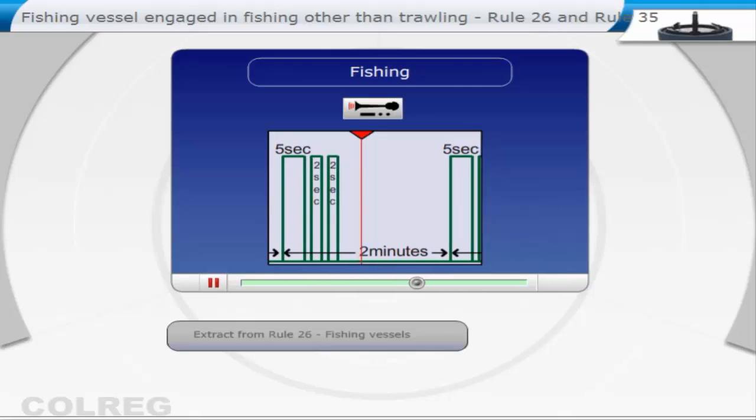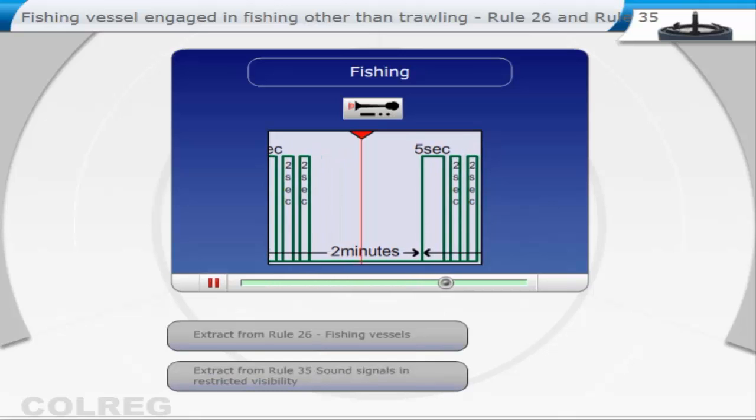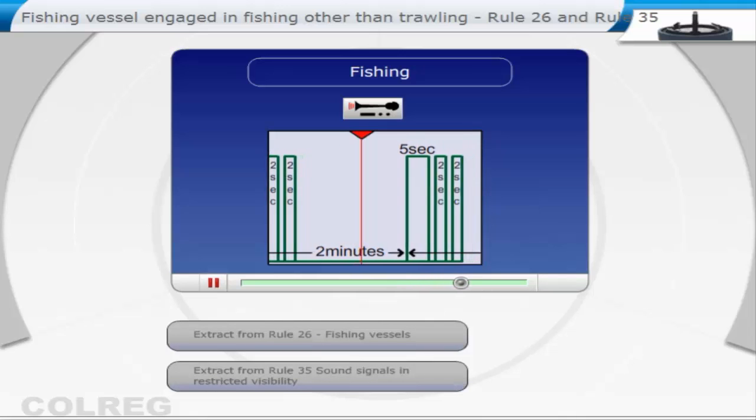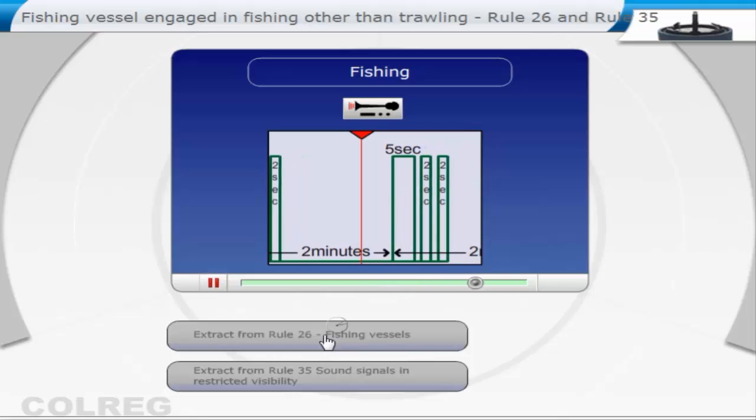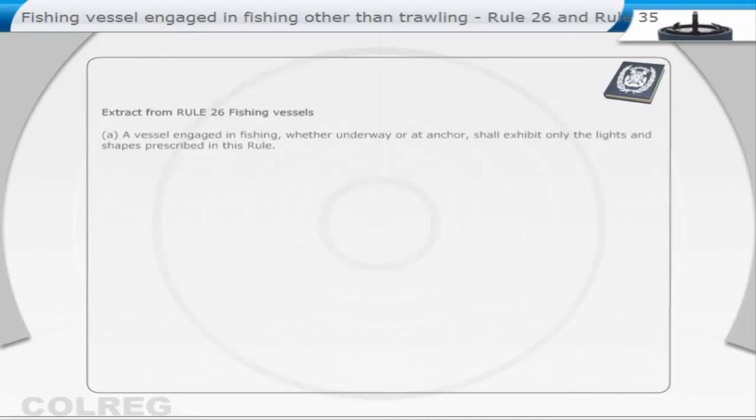Extract from Rule 26 — Fishing Vessels. A vessel engaged in fishing, whether underway or at anchor, shall exhibit only the lights and shapes prescribed in this rule.